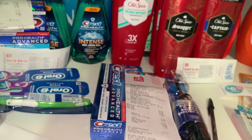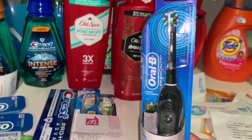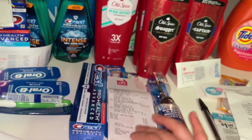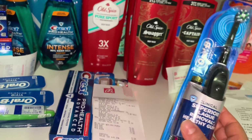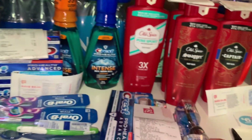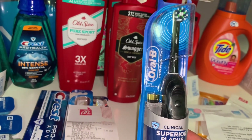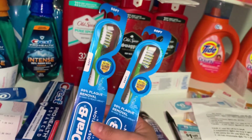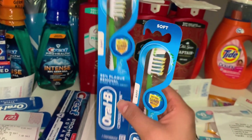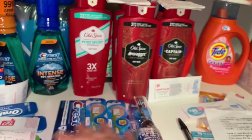The next transaction was the Crest deal, which I wasn't originally planning to do. But my daughter likes battery toothbrushes and I saw this was included. This one is regular price $15.99. I added two toothbrushes priced at $3.99 and Crest toothpaste at $3.99. Buying two qualifies for 4,000 points back, so I got 8,000 points on this transaction.